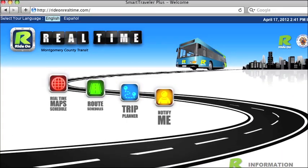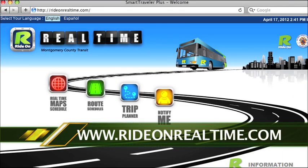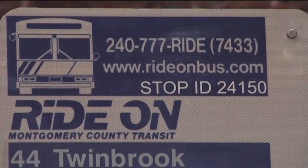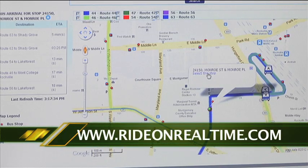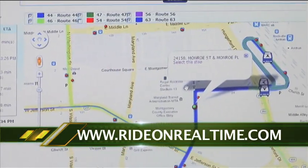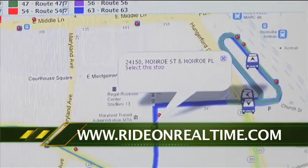Using a web-enabled device or phone, go to www.rideonrealtime.com. To find out when your bus will be arriving, you'll first need the bus stop ID number. Every Ride On bus stop now has a unique number. Don't know your number? Use a computer to find the ID number at www.rideonrealtime.com, or note the ID number the next time you're at your bus stop.